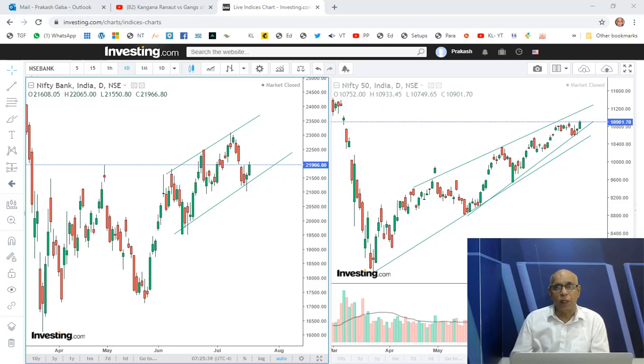Hi traders, this is Prakash Gaba here. I decided to do a weekly review — I also do a daily review and post it on Twitter and YouTube. So I thought, why not do a weekly review on Nifty and Bank Nifty? Let's see how it goes. Nifty has closed in the green.